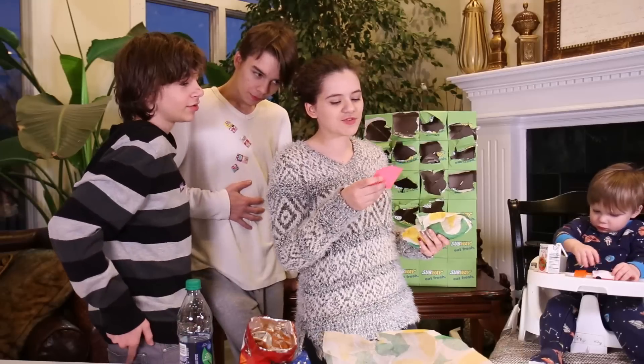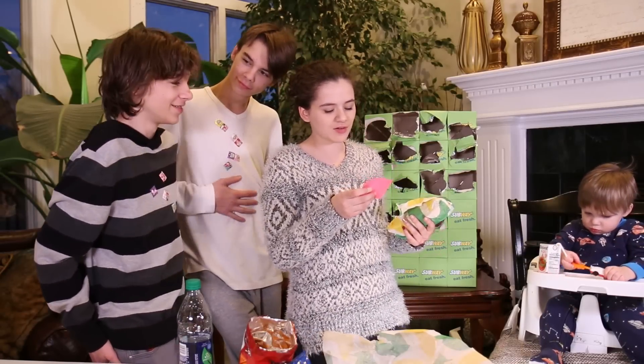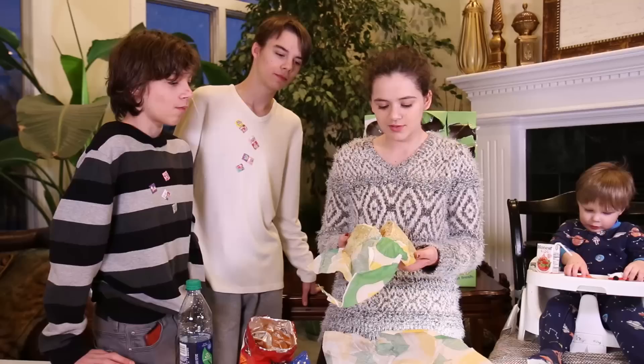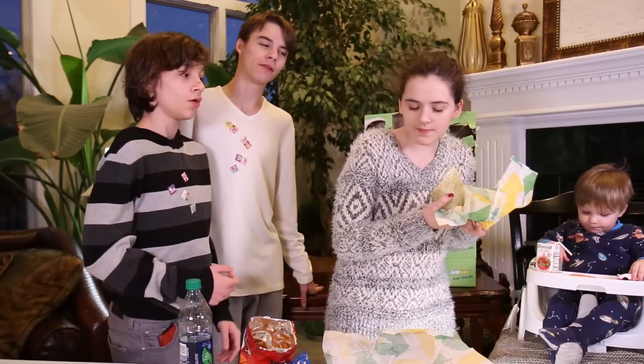This is a savory rotisserie-style chicken Caesar wrap. Beautiful wrap. That's just quite soggy. I'm starting to not like wraps.